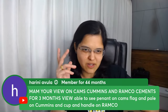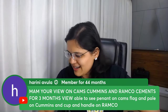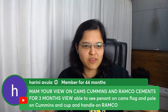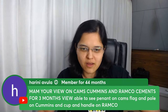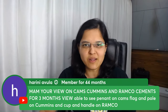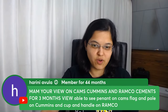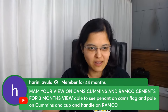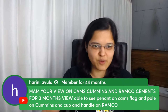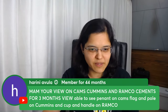Today we'll start with Harini's question. Harini has been a member for 44 straight months — fantastic! Her question covers three stocks: CAMS, Cummins, and Ramco Cements. She's spotted a pennant on CAMS, a flag and pole on Cummins, and a cup and handle on Ramco. Let me share my screen and go through all three.